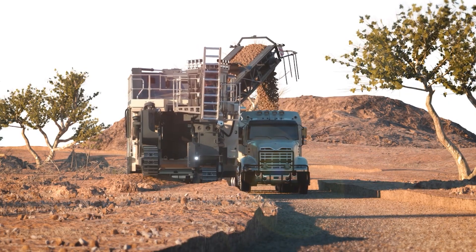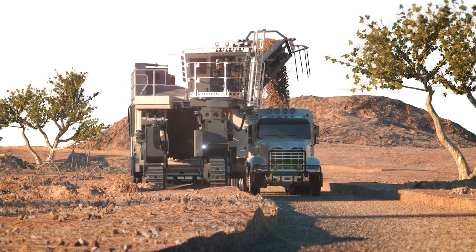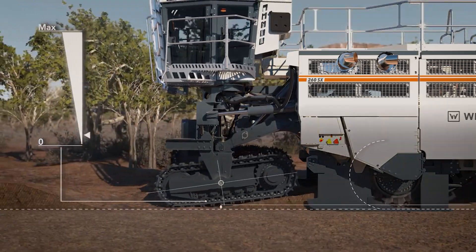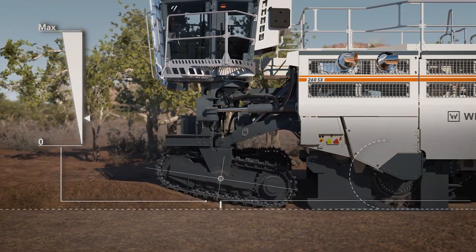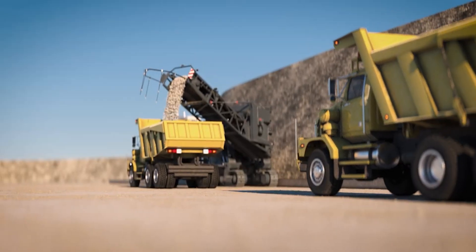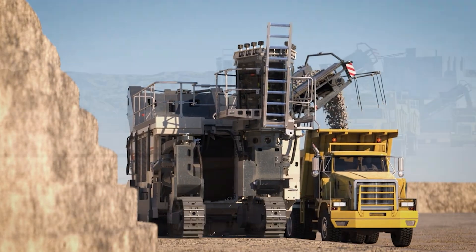Lastly, let us take a look at the Wirtgen Cross Application Miner 260 SXI — an innovative piece of engineering in mining machinery. Wirtgen comes from Germany, and this machine is designed to cater to a wide range of mining applications. It is both effective and versatile.